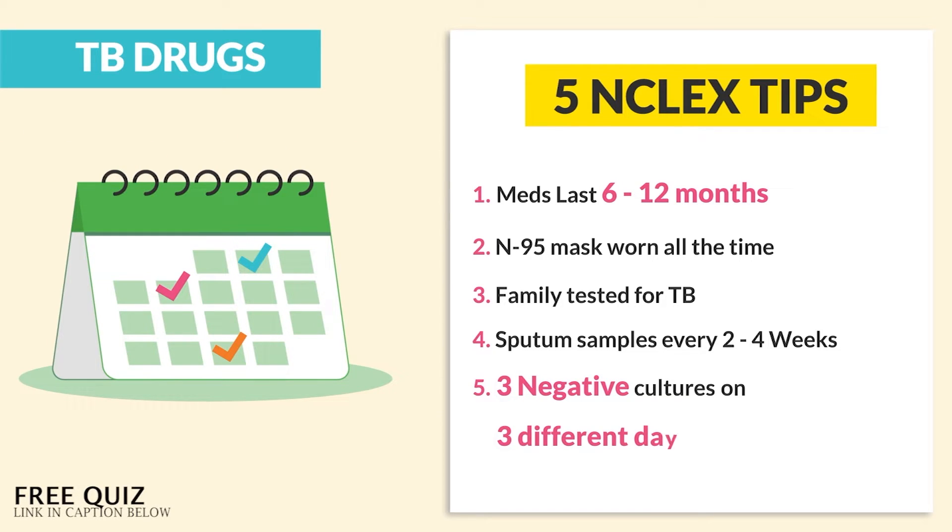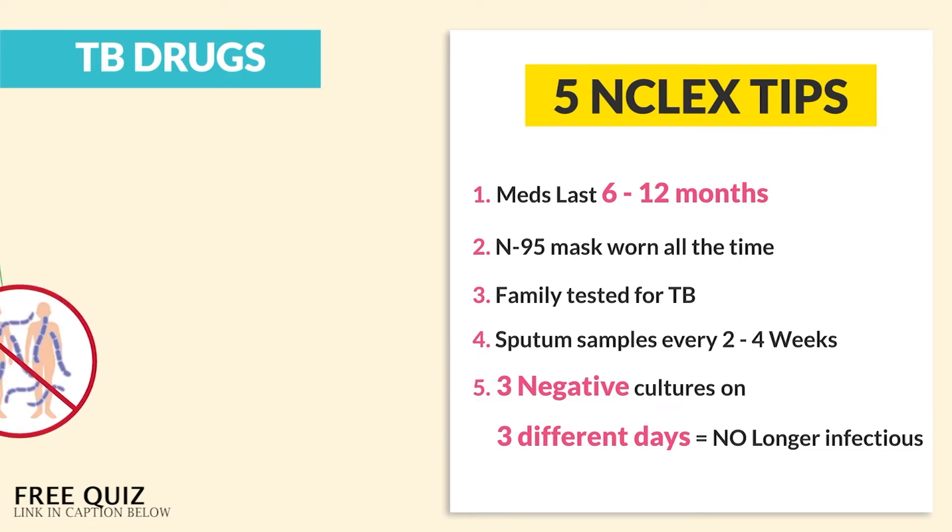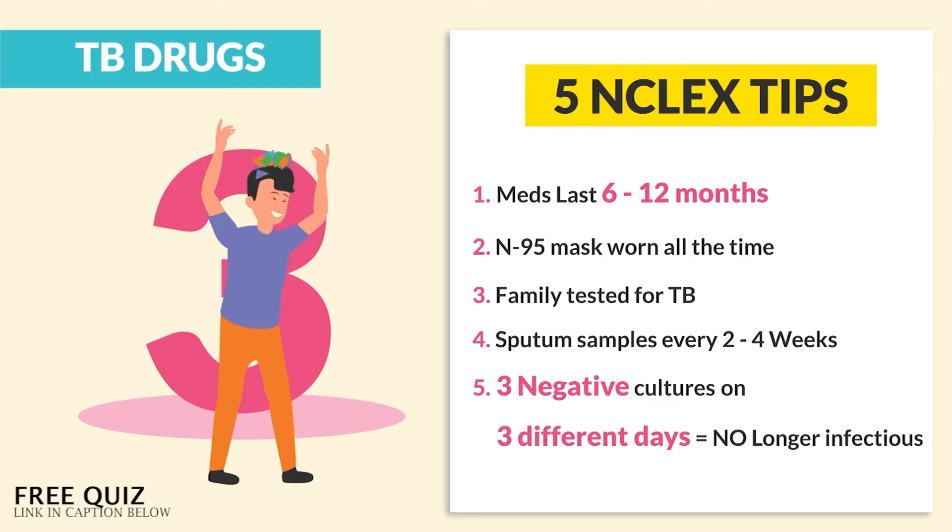Number 5 is 3 negative cultures on 3 different days means that you're no longer infectious — not 1 negative culture. The key number here is 3, and then you're free.